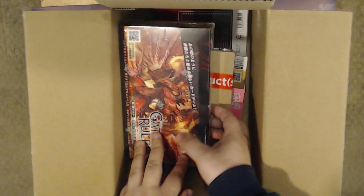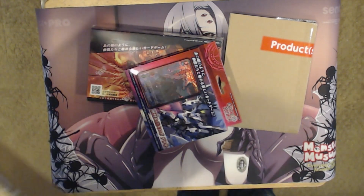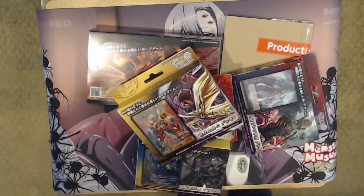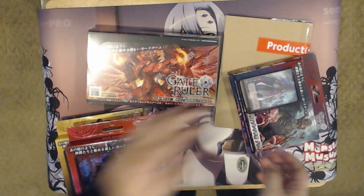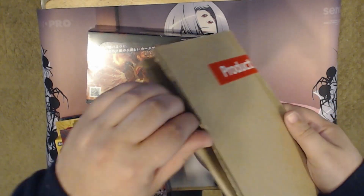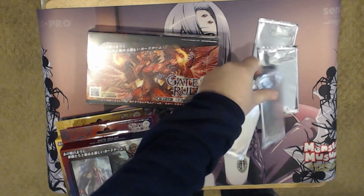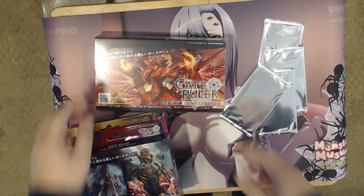Ami Ami, thank you for shopping with us. Little comic. We've got a Gate Ruler booster box, mystery folder, one deck, two decks, three decks, four decks, and an empty box. We will be opening today as a kind of sampler. This mystery package has four mysterious silver packages that I don't know what's in them. There's nothing else in there. We're going to open this.